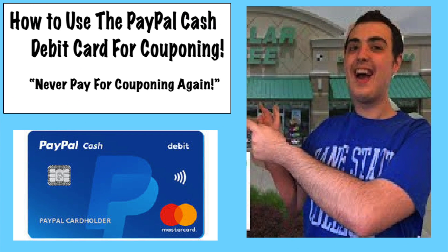Hi everyone and welcome to Ohio Valley Couponer. Today I am going to share an in-depth tutorial about how to use the PayPal debit card for couponing — never pay for couponing again. This is seriously the truth. I absolutely love the PayPal debit card. A lot of you guys have asked questions about it, so I want to give you an in-depth explanation of how to use it, why to use it, and how to use it effectively.